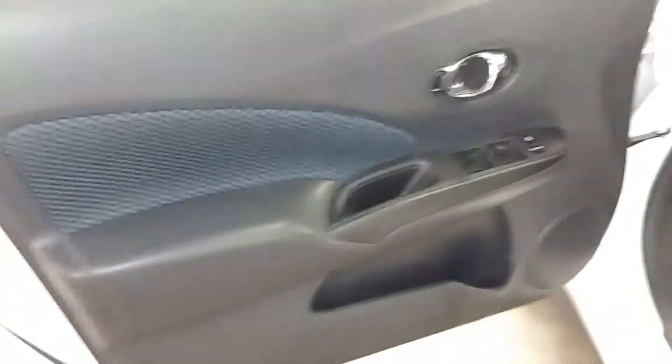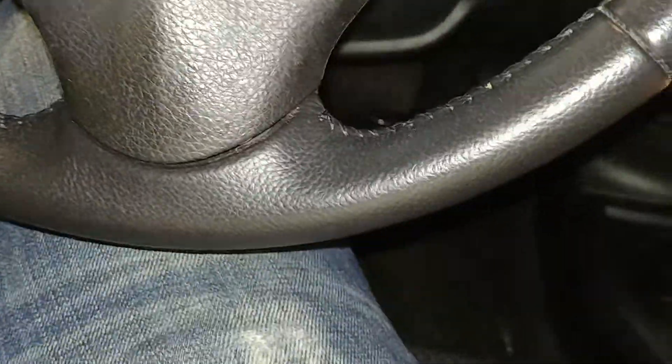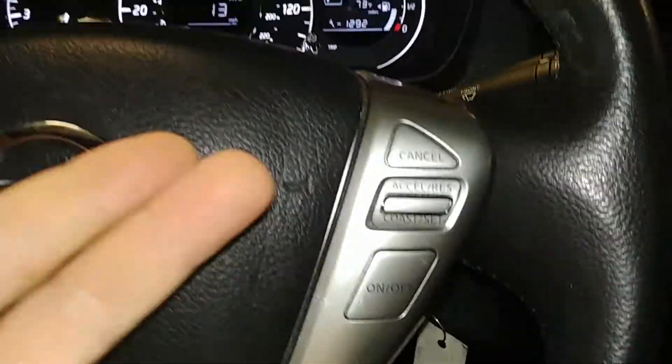You have power windows, power door locks, power mirrors. Your front driver's seat — no holes, no tears, no rips — looks good. Jumping into this vehicle, it does have one key and key fob combo and an owner's manual. Owner's manual is still wrapped up. There are controls on this side as well as this side.